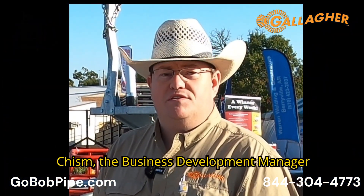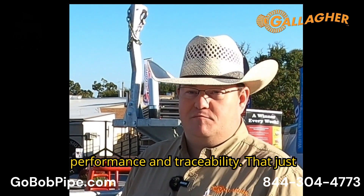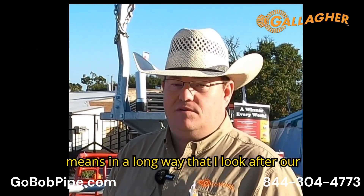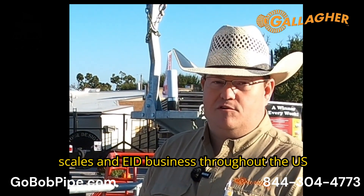Thanks Chris. I'm Wes Chisholm, the business development manager for Gallagher North America for animal performance and traceability. In short, that means I look after our scales and EID business throughout the US and Canada.